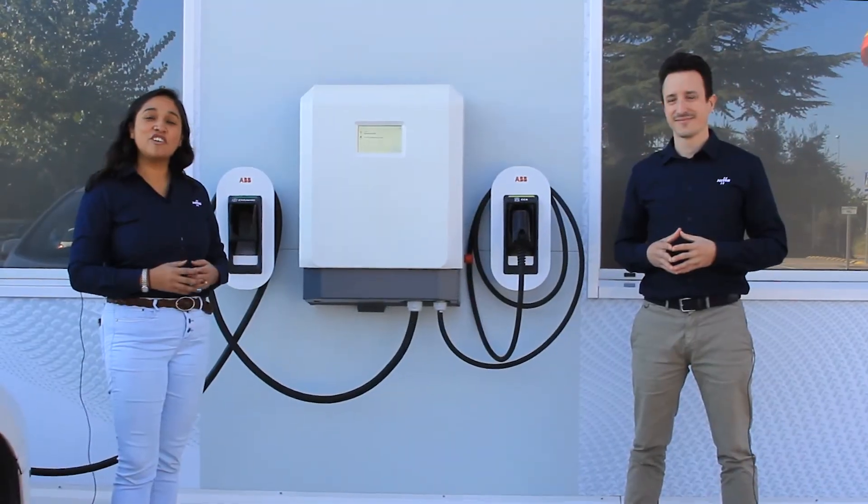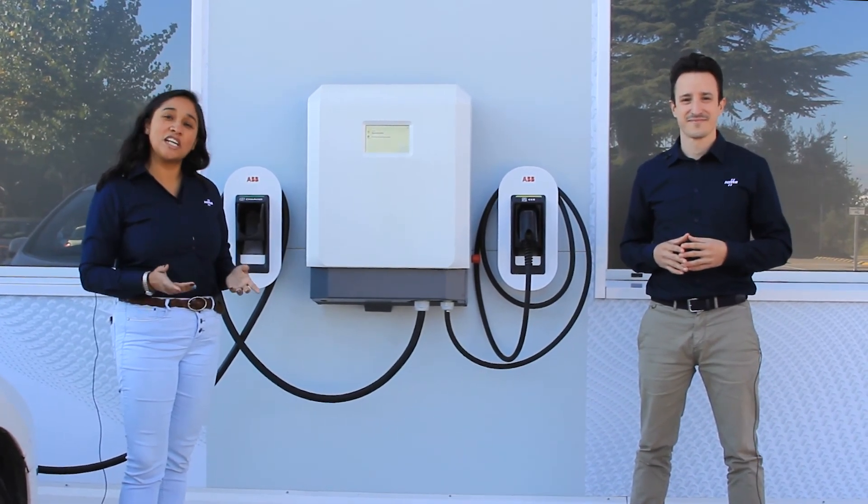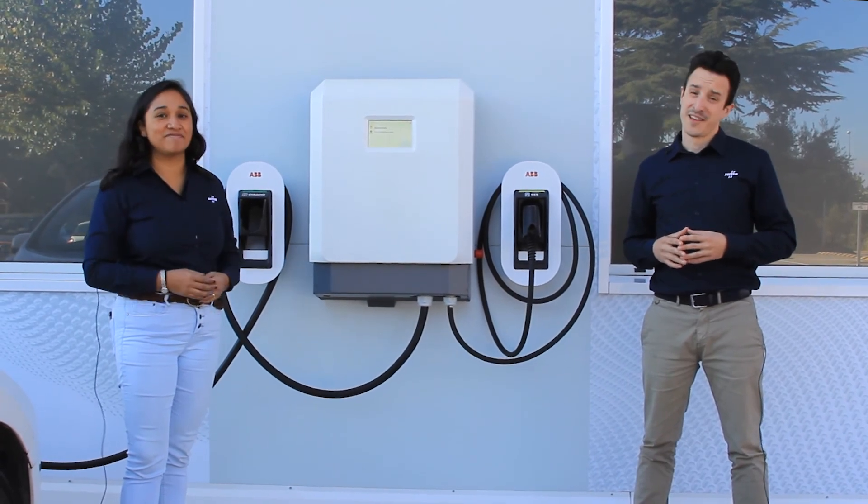And that is all for today from ABB's E-Mobility Solutions Center in Barcelona. We hope you liked this video and happy smart charging! Thank you! Goodbye!